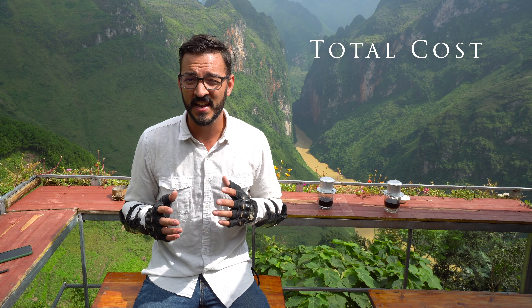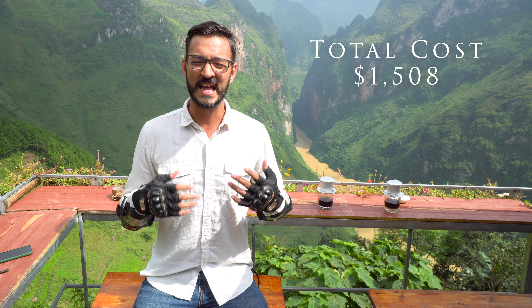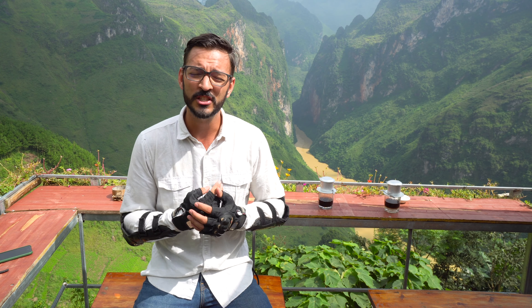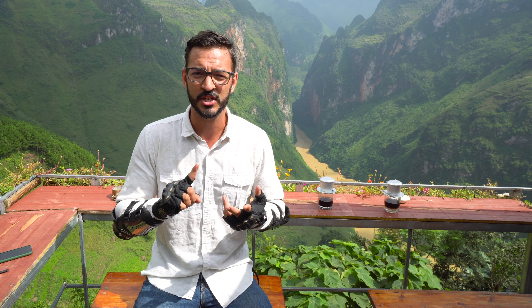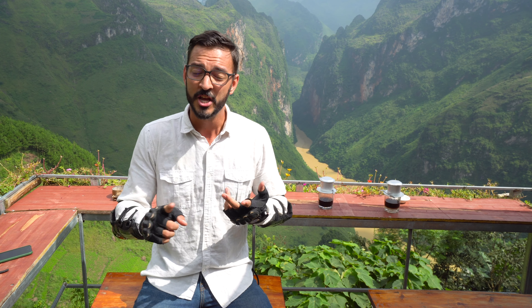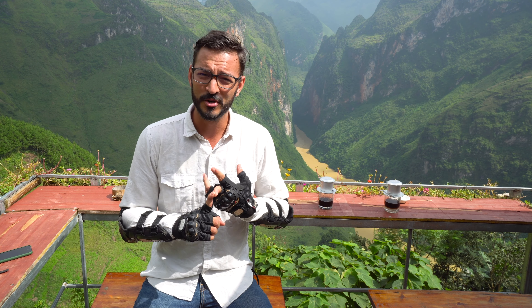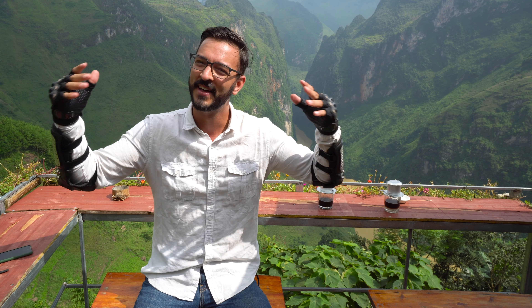The total cost of living for us for the entire month staying in Hanoi, Vietnam came out to $1,508. If you're a solo traveler, keep in mind this entire cost was for two of us. The only costs you won't be splitting in half are accommodation and transportation — but remember you can find cheaper accommodations and get the majority of your money back when selling a motorbike. So when planning your trip and looking at Hanoi, Vietnam as a digital nomad hub, keep that in mind.